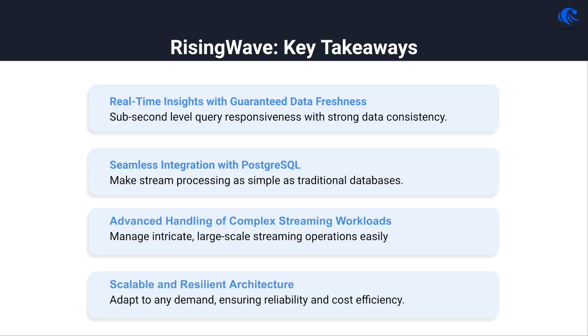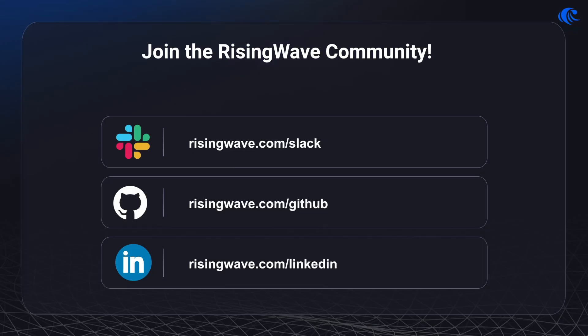Let's wrap this up. RisingWave brings you guaranteed data freshness, compatibility with PostgreSQL, and performance that effortlessly handles complex multi-way joins. Its scalability adapts smoothly to your needs, truly elevating what you expect from real-time data processing. Thank you for sticking with us this far — we value your interest. Take the next step with RisingWave and see how real-time data processing can drive the success of your business. Thanks for watching, and here's to transforming data into action with flair and speed.